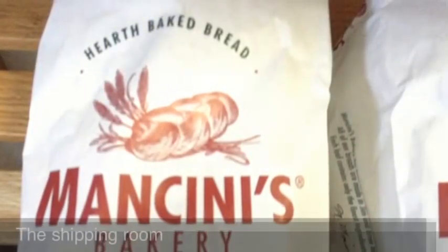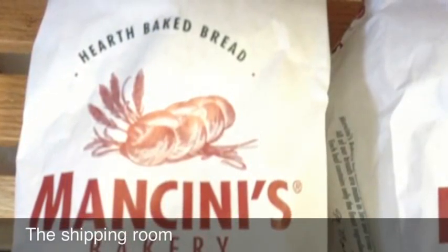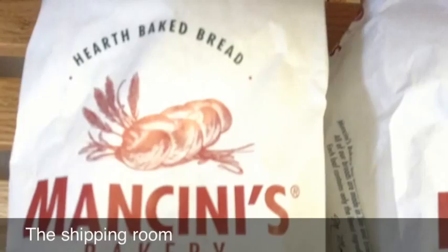There are different types of ovens at the bakery. We have rack ovens, we have tunnel ovens, and then we have the hearth ovens that we saw out front — that one has four decks to it. Mancini's is unique from other bakeries because most of it is still homemade, made by hand.